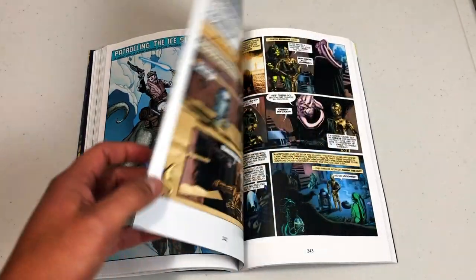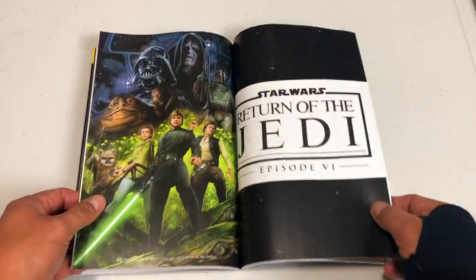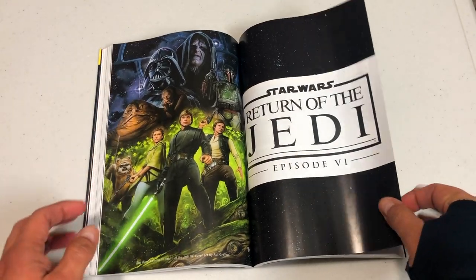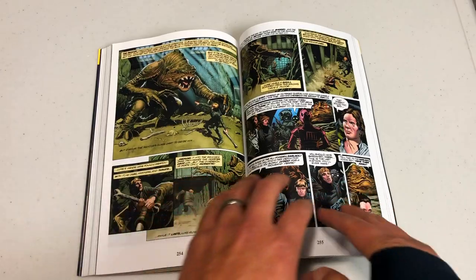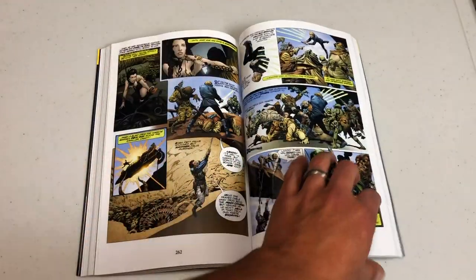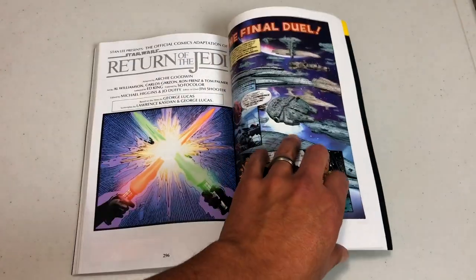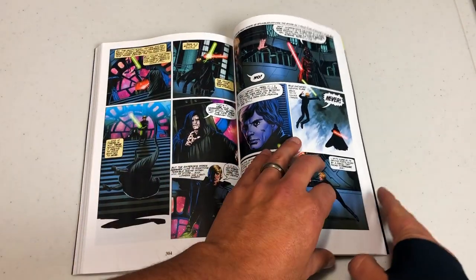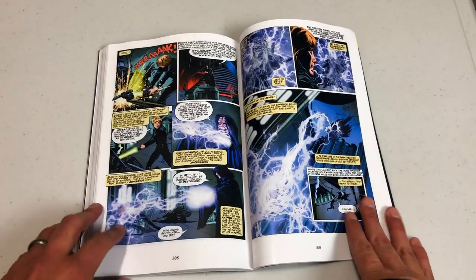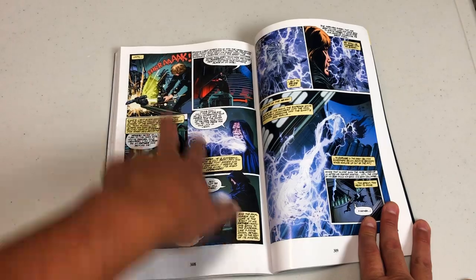We can't spend too much time on these books because there's a lot to cover. Return of the Jedi, episode six - Archie Goodwin and Al Williamson are doing this. This is not an ongoing series; they have their own miniseries that came out in 1983, so it's issues one through four of that miniseries. And I'm sure you can probably tell when I was flipping through here, these have the new coloring on them - so that's one thing to keep in mind for those of you who are purists.